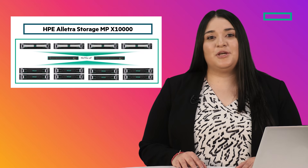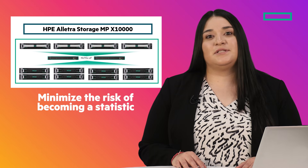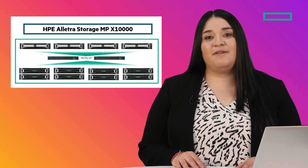With the HPE Electra Storage MPX 10,000, you minimize the risk of becoming an AI failure statistic. So what are you waiting for? Contact an HPE sales representative for a live demo today.